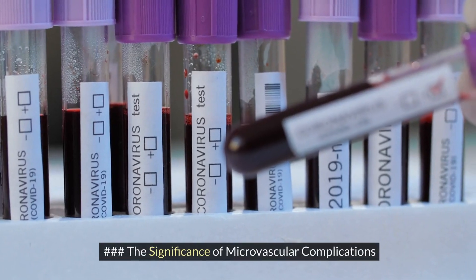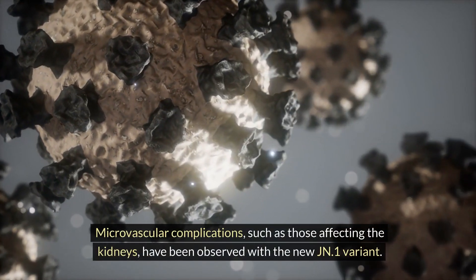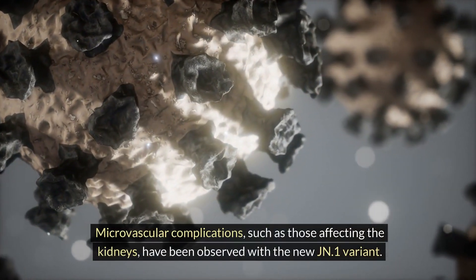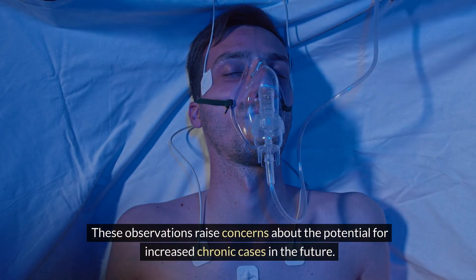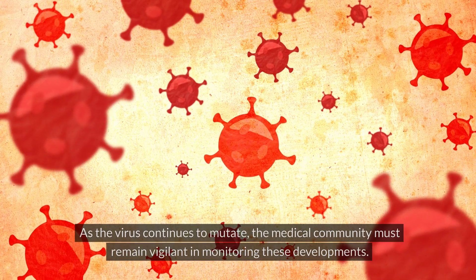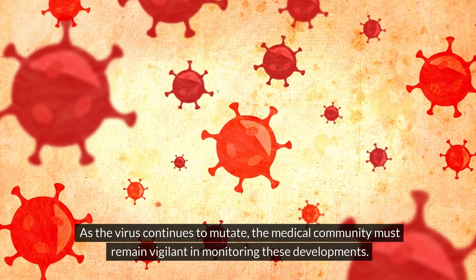The significance of microvascular complications is also under scrutiny. Microvascular complications, such as those affecting the kidneys, have been observed with the new JN1 variant. These observations raise concerns about the potential for increased chronic cases in the future. As the virus continues to mutate, the medical community must remain vigilant in monitoring these developments.